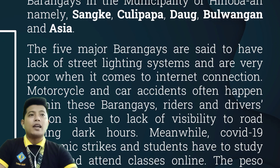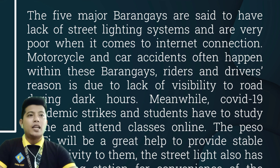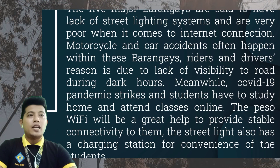The five barangays that are said to have lack of street lighting also suffer very poor internet connection. Motorcycle and car accidents often happen within these barangays. Riders' and drivers' reason is due to the lack of visibility in the road during dark hours. Meanwhile, the COVID-19 pandemic forced students to study at home and attend classes online. The PESA Wi-Fi will be a great help to provide stable connectivity to them. The street light also has a charging station for convenience to the students.